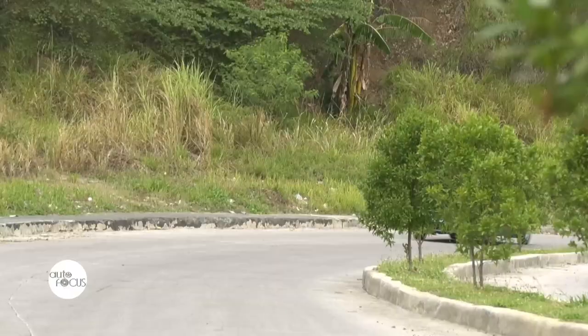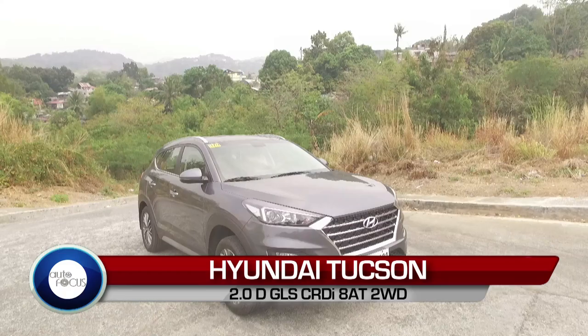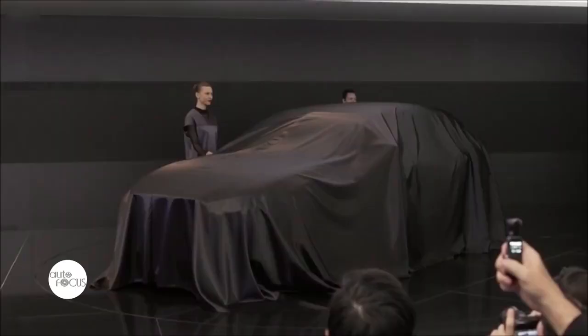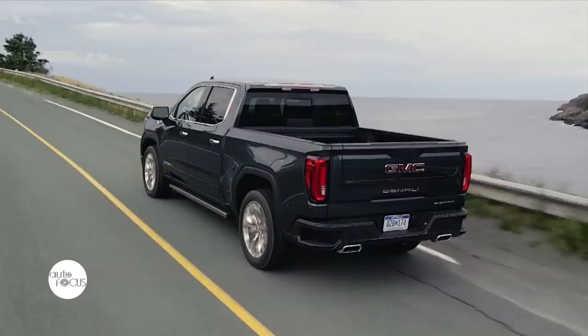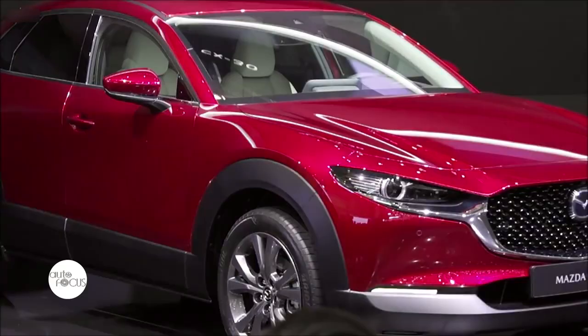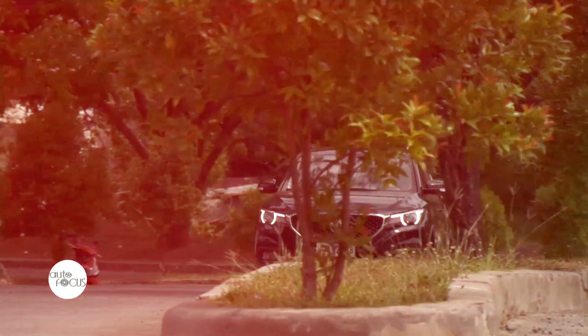Starting off with reviews of two vehicle models presently in the local market: a subcompact sedan from Volkswagen, the 2018 Santana 1.4-liter MPI manual transmission Trendline, and a compact SUV from Hyundai, the 2019 Tucson 2.0-D GLS-CRDI-AT two-wheel drive. We'll also have a glimpse of the 2020 GMC Sierra Denali Carbon Pro Edition and the 2019 Mazda CX-30.